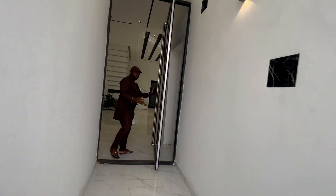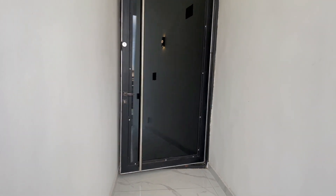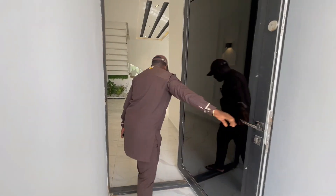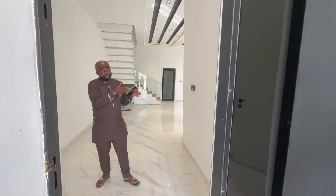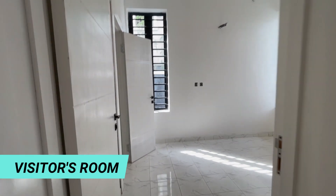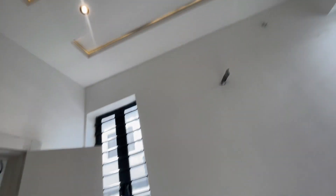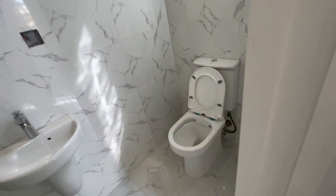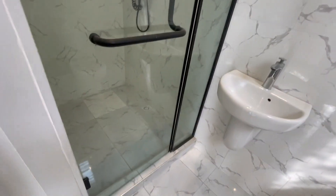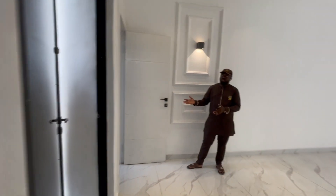You have the security door — it opens in and out. As soon as you come in, we have the visitors room on that side and the visitors toilet.